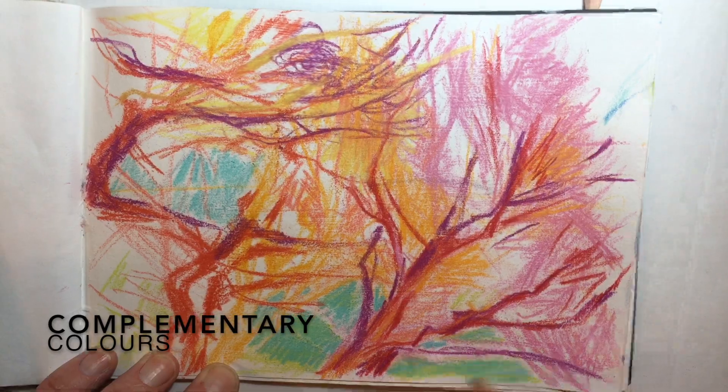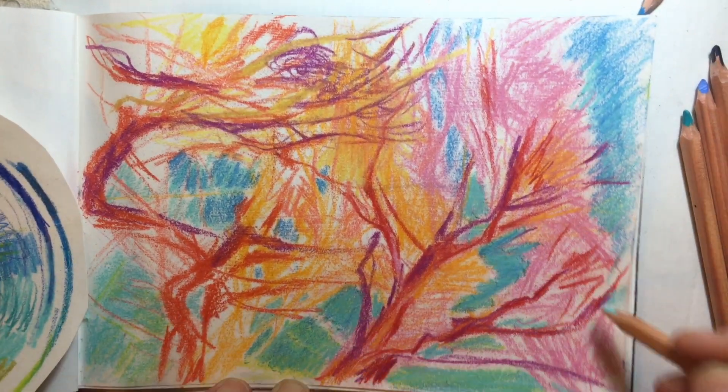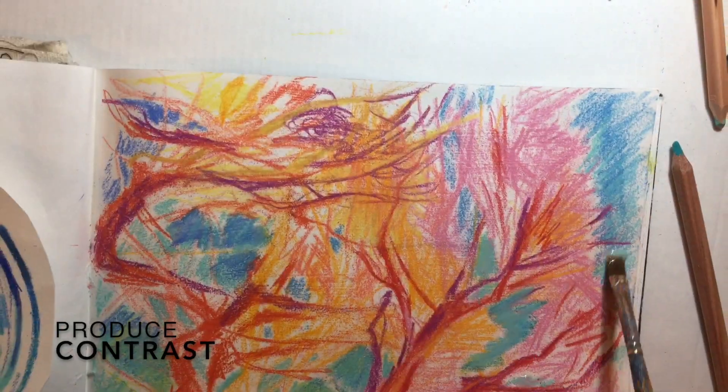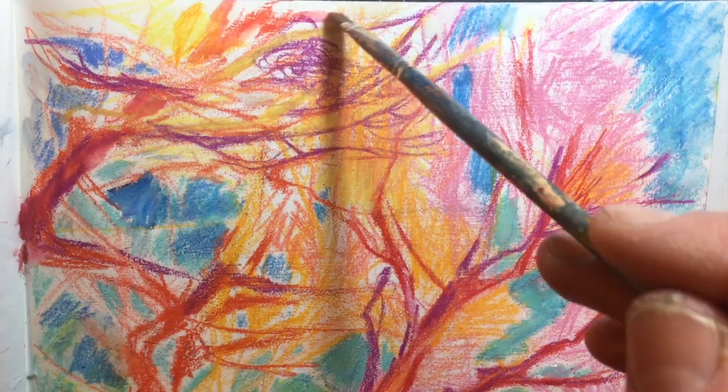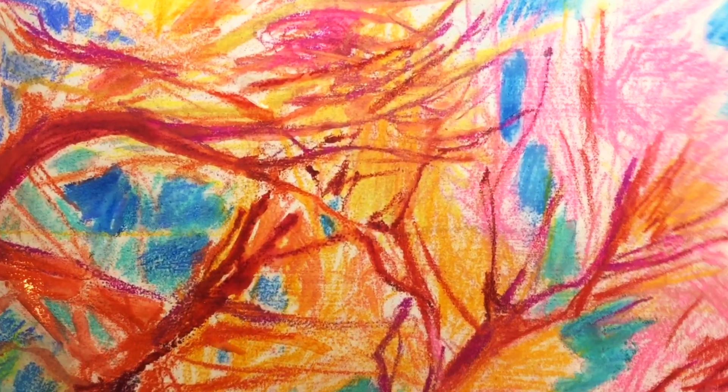The color theory states that the more different two colors are, the more contrast they produce. So complementary colors offer the greatest contrast — just like on this sketch, where we've got orange branches against the blue sky.